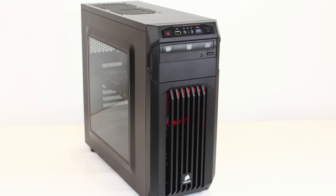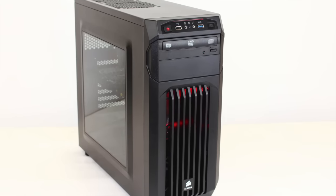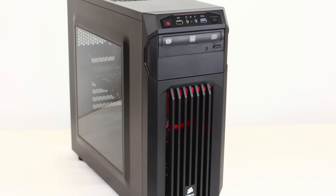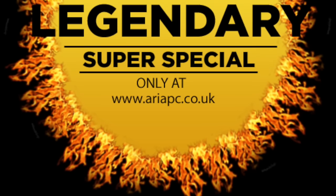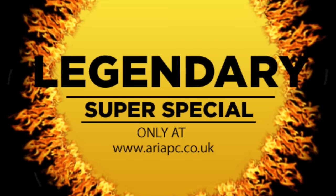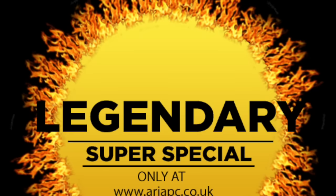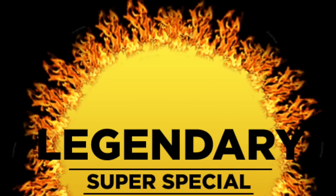We also have some great deals on our refurb laptops and PCs — check out our website for more details. We have many other deals available. Check them out by visiting our shop, our website, or call the sales line.